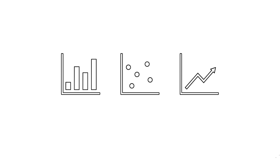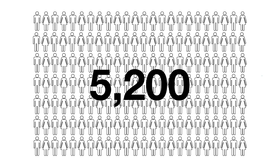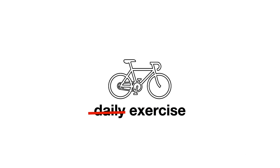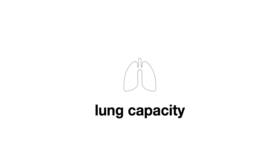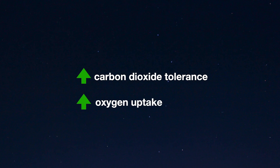So how does breath holding lead to longevity? There is a 70-year longitudinal Framingham heart study that looked at 5,200 subjects and concluded the greatest indicator of lifespan is not genetics, diet, or daily exercise — it's lung capacity. So I practiced increasing my lung capacity in two ways: getting comfortable with high levels of carbon dioxide and increasing my oxygen uptake levels.